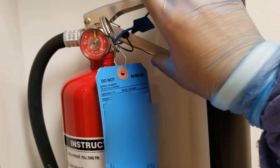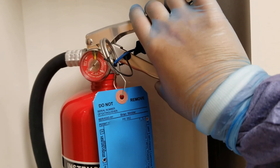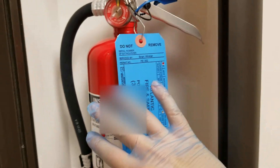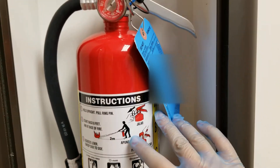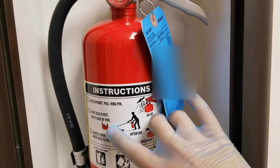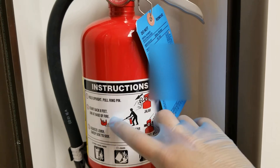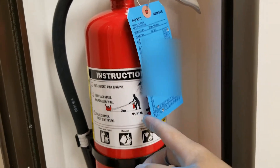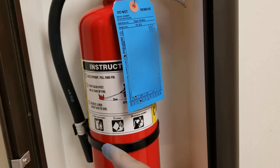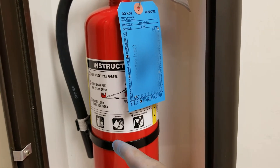The next part of the acronym is S, and that's Squeeze — you would squeeze this trigger while you're aiming at the base of the fire. The last S in PASS stands for Sweep. This individual is aiming and squeezing so that the contents come out, and what you want to do is sweep the hose like this to make sure to get as much of the fire as possible at the base.